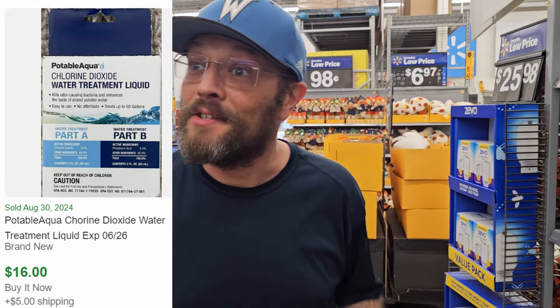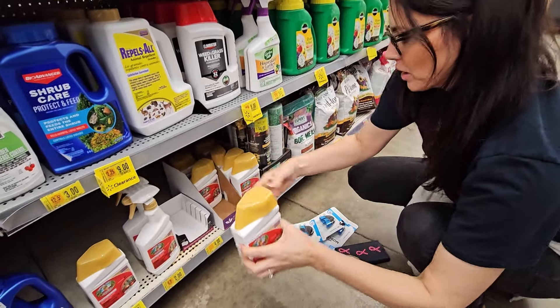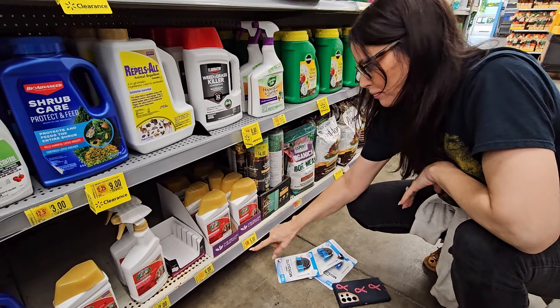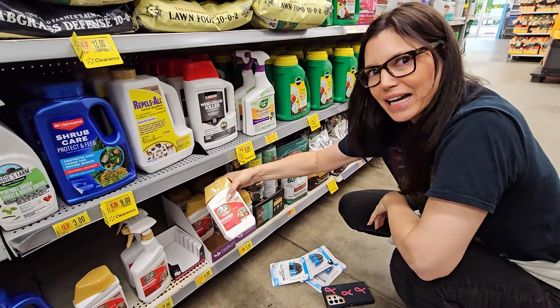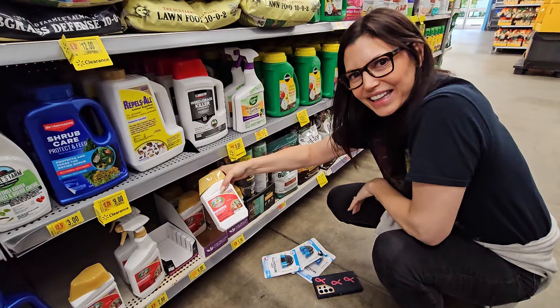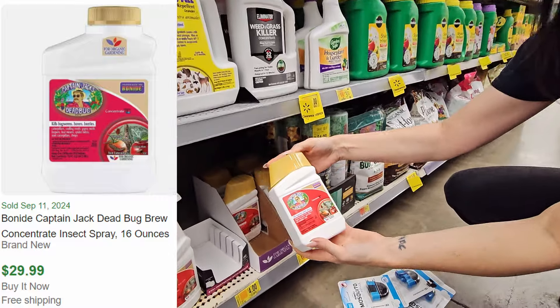Captain Jack's is a more natural bug killer and it's on sale for five dollars, which is incredible because it retails for upwards of fifteen dollars. Online it has a nearly 100% sell-through rate and we can get at least twenty to twenty-five dollars plus shipping, so that's a profit of about fifteen dollars on each one. We'll have to grab all of those.